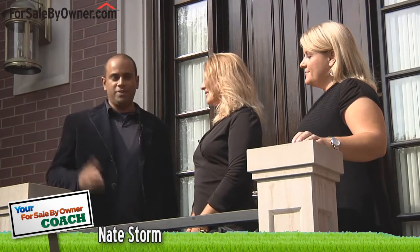Hi, welcome to your For Sale By Owner Coach. My name is Nate Storm and this video is all about how to show your home when selling it by owner. With me here today are Jennifer Enghauser and Laura Bright, both sales managers and real estate trainers with Homefinder.com.